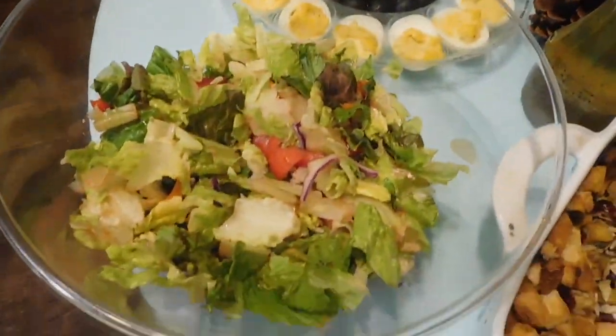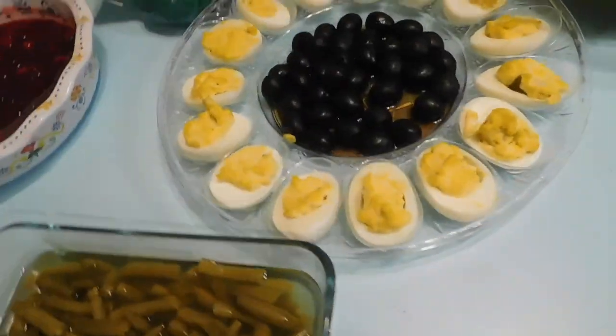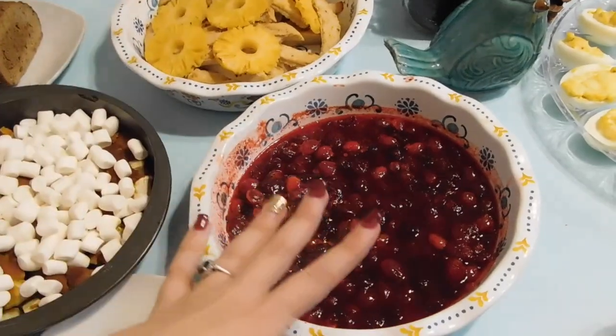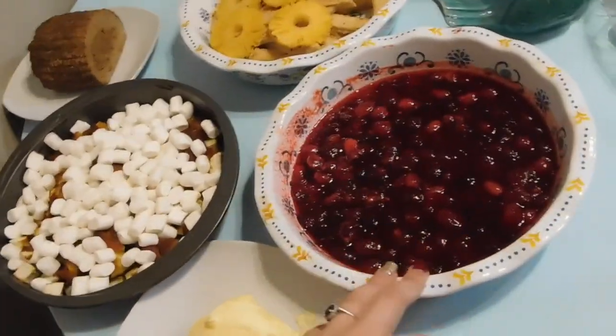My daddy made a salad for us with his amazing Italian dressing, because we're Italian up in this house. And then every year I make deviled eggs — ask my dad who makes the best deviled eggs. He says I make the best deviled eggs. And then we have green beans, homemade cranberry sauce, which I found out is really easy to make. It's just fruit punch cooked over a stove with raw cranberries and a little bit of sugar, and it turned out really good.